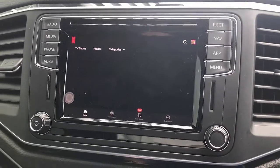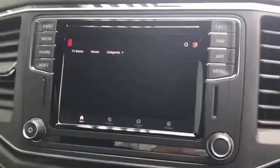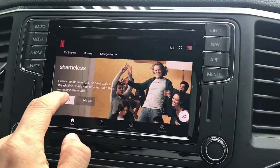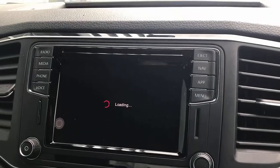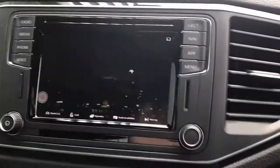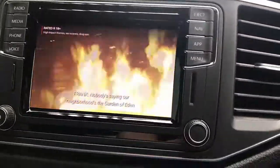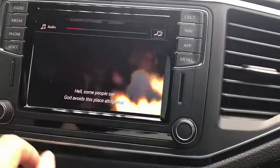Here's my Netflix account — I already put in my credentials — and we're going to watch a little bit of a movie on Netflix to show you how it works. The audio comes from your car speakers, so it's clear, beautiful sound. You can hear it playing now.